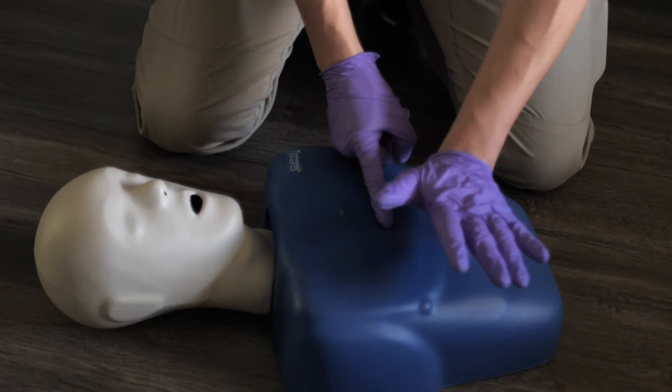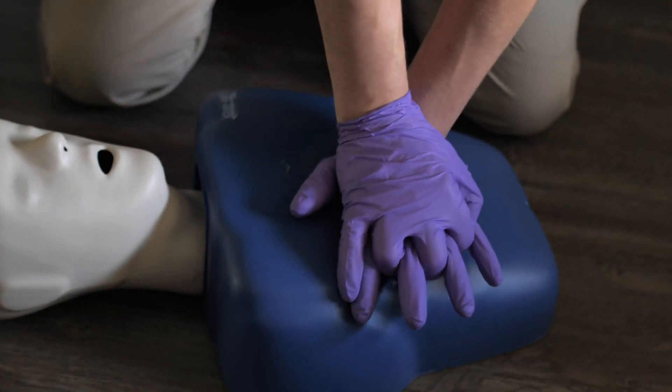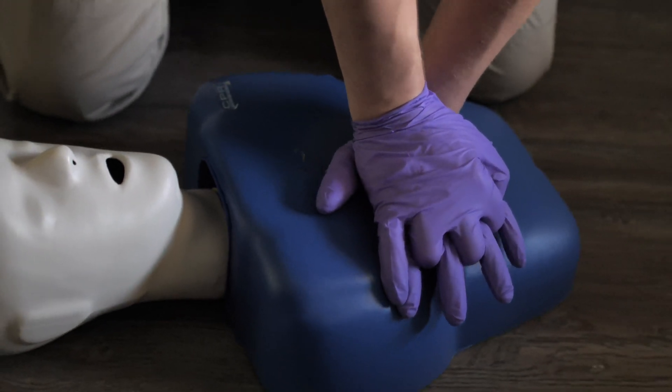To do compressions, place your hands one on top of the other on the lower half of their breastbone. Once your hands are placed, lock your elbows out. Use your body weight to push down rather than just your arms — if you use just your arms, you're going to get tired. Push down at a rate of 100 beats per minute; you can hum 'Stayin' Alive' in your head to get about the right rate. You're aiming for a compression depth of roughly two inches. Most of the time people don't go hard enough or deep enough, so make sure you're applying adequate pressure to get good quality compressions.